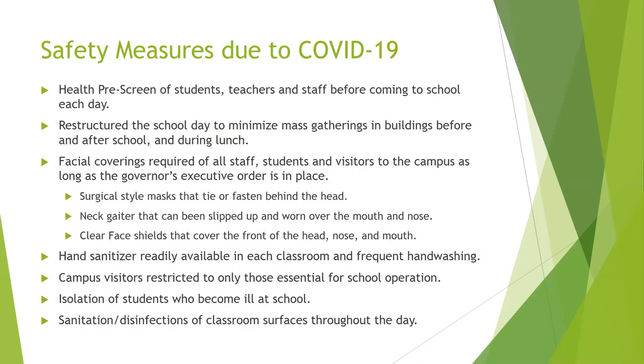We're going to provide hand sanitizer in each classroom and encourage frequent hand washing. Campus visitors this year are restricted to only those essential for school operation. As much as I hate to say it, we can't allow you to eat lunch with your students this year. We're bound to restrict visitors to those only essential for operation, so parents will not be allowed to eat lunch with their student, nor will you be allowed to bring in fast food and leave it for your student. If it's packaged at the beginning of the day as part of their lunch, the student can bring it in, but we can no longer accept outside food to deliver to your student.